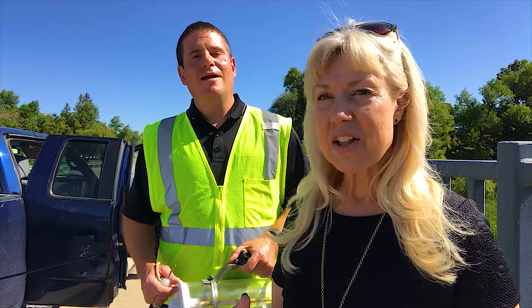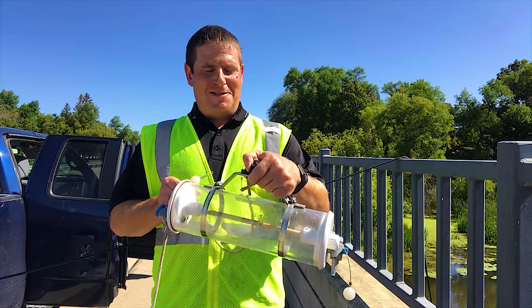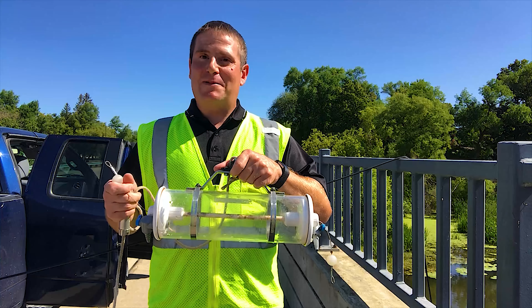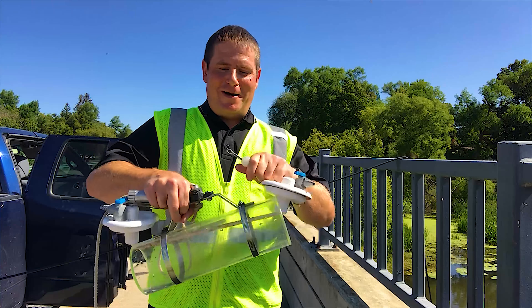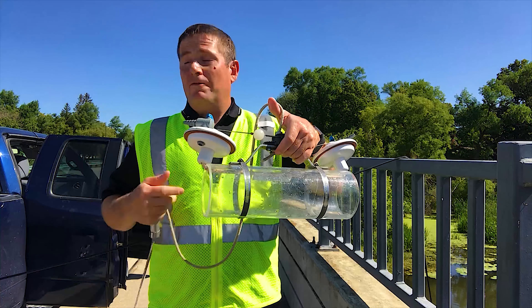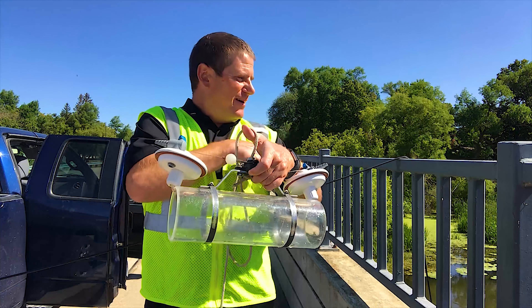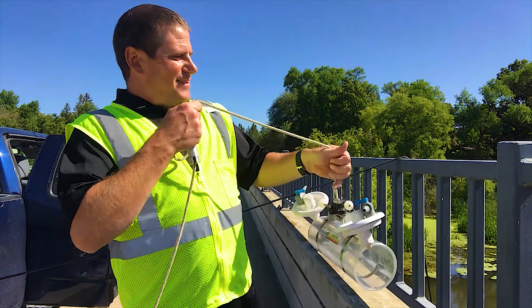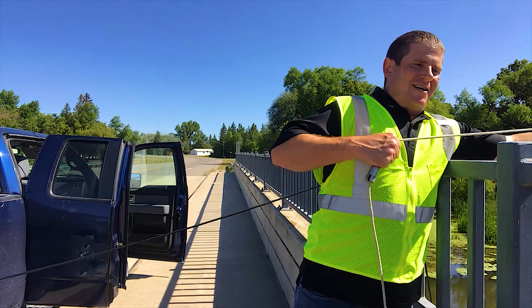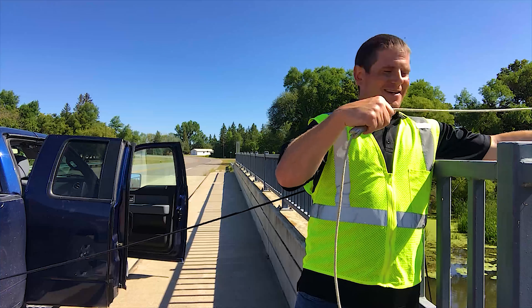We've been testing across the watershed and this is what we use to test for that algae. This is what we call a Van Dorn Sampler — it's how we collect a sample even if we can't get in the water. A deep spot like Longsbridge is very helpful. We open up the ends, like setting a trap for the water, and lower it down. First we rinse it with distilled water to make sure it's clean, then rinse it three times with the water we're going to sample. We lower it over the side of the bridge and when it's where I want it in the water column, I'll drop this messenger weight down to close those ends and collect the sample.